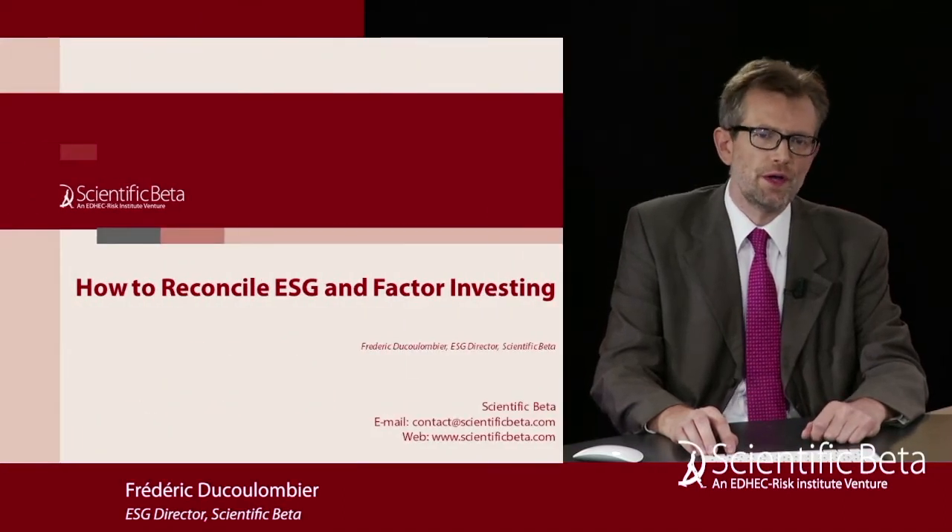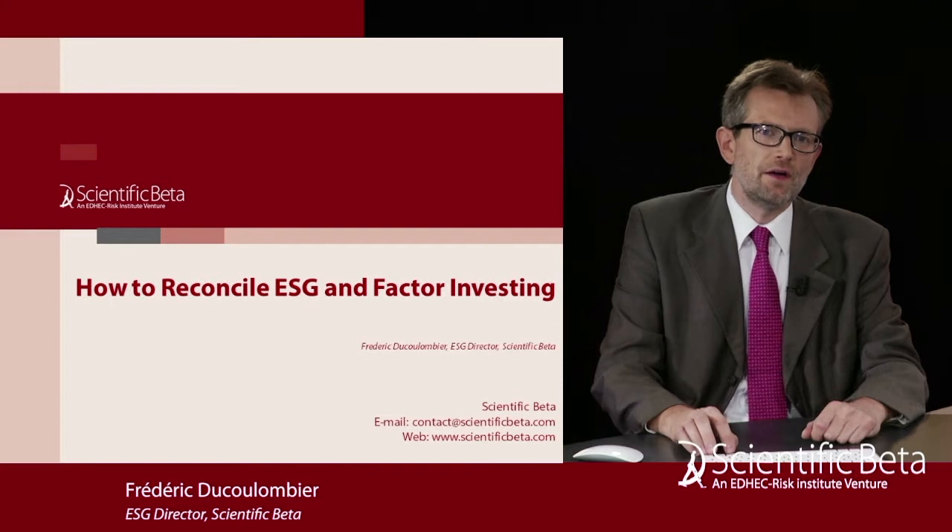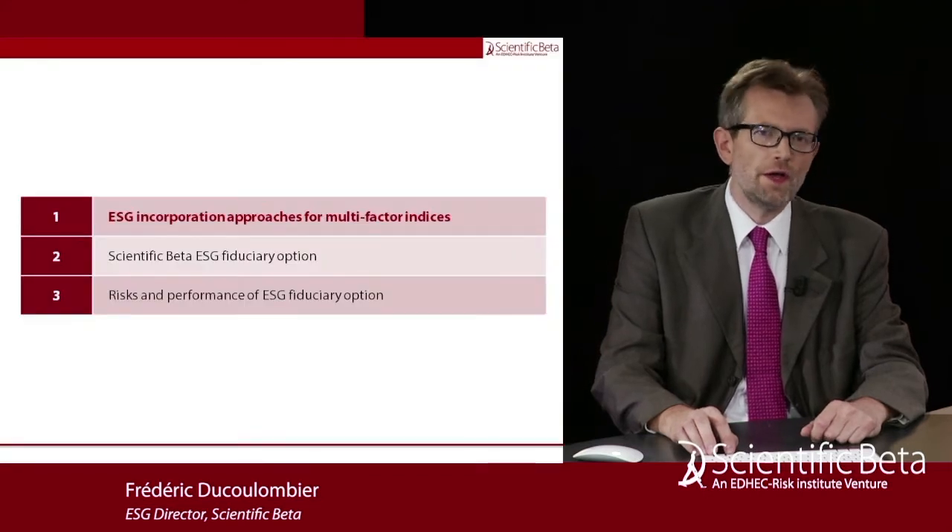If you have a question during the webinar, please submit it through your interface and we will try to answer it before the session is over. Over to you Frédéric. Thank you Eric. There is the need to reconcile ESG and factor investing since they are both so popular, and there are various reasons why you would like to incorporate ESG into multi-factor investing.